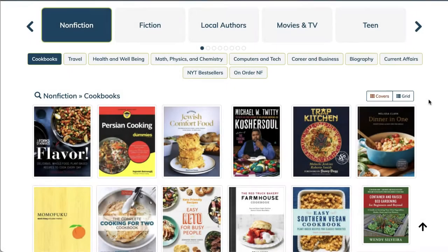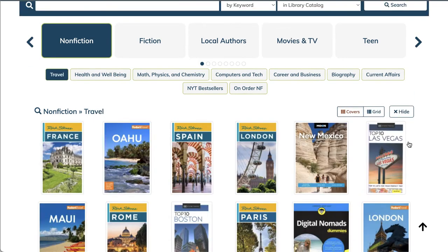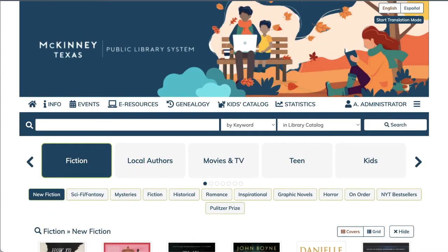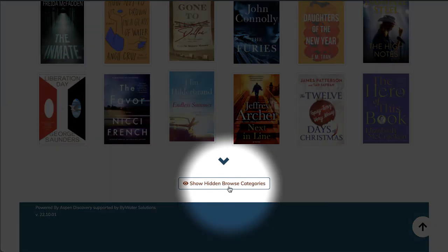Users can interact with browse categories in a few different ways. The default view can be toggled back and forth from covers to grid view, which will display the titles. If you no longer want to see a browse category, you can click the Hide button. To see what's been hidden, click the Show Hidden Browse Categories button.